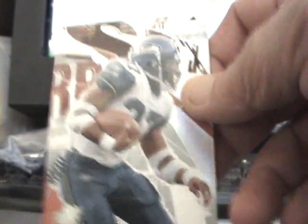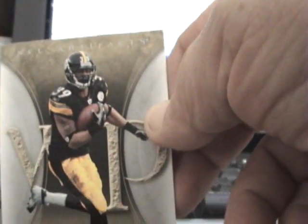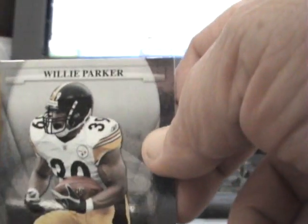So I got a Shaun Alexander from SPX, Scott Studwell, Slider Anderson, Eric Pegram, Ernie Conwell, Santonio Holmes, Willie Parker — two of those Willie Parker cards — and Santonio Holmes again a few times, and Terrell Owens.